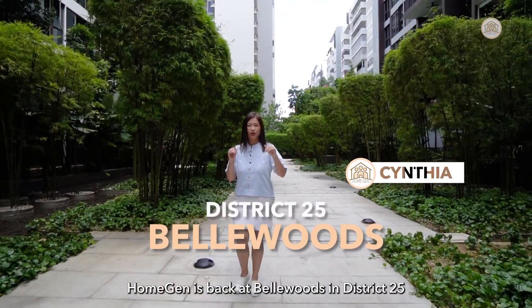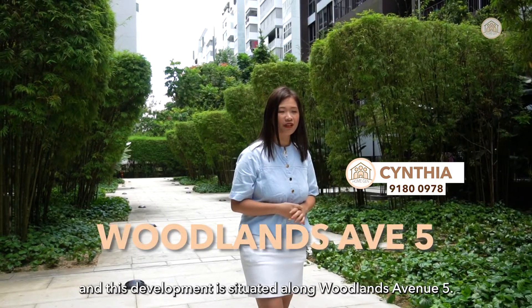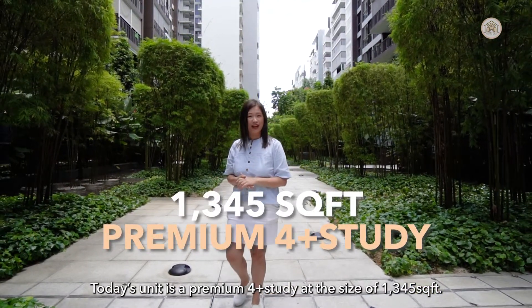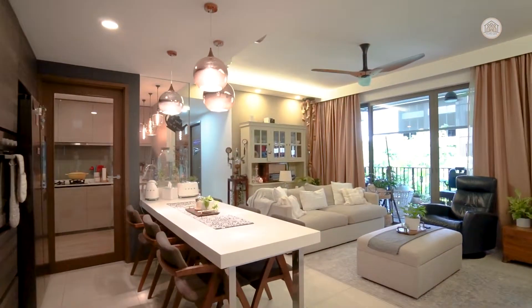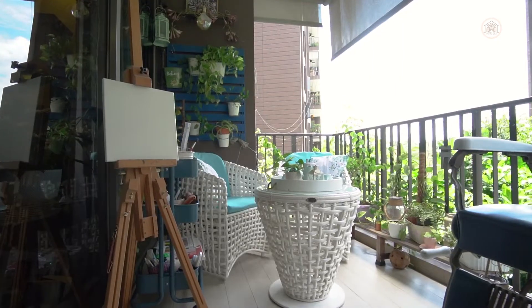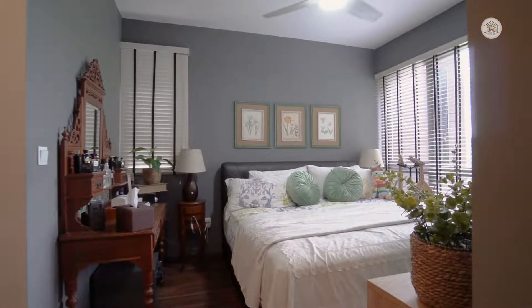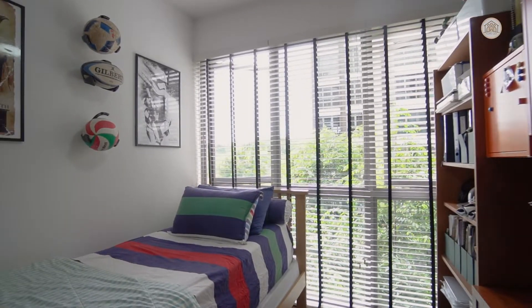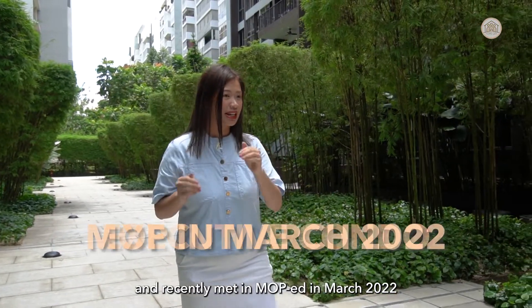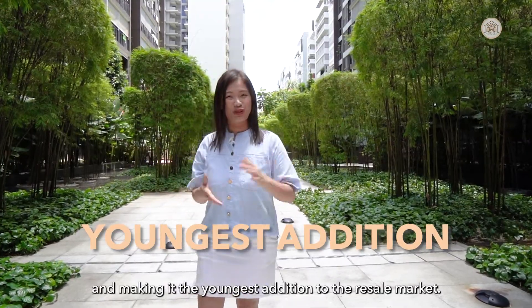Hongzhen is back at Bellwoods in District 25. This development is situated along Woodlands Avenue 5 and today's unit is a premium 4-plus-study at the size of 1,345 square feet. Bellwoods was launched as an EC and recently met its MOP in March 2022, making it the youngest addition to the resale market.